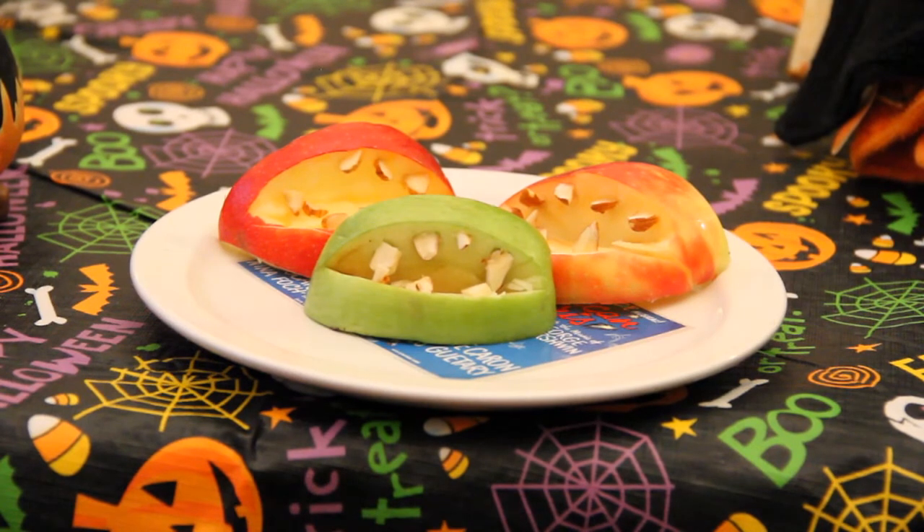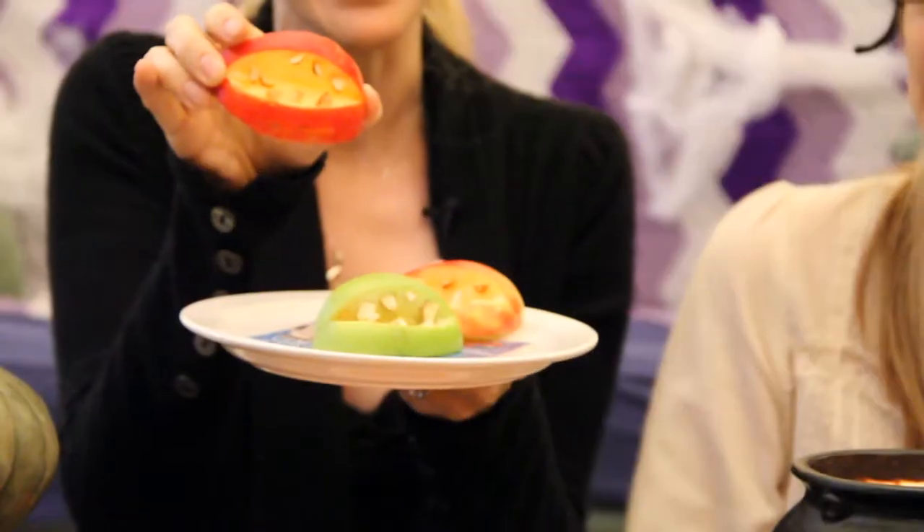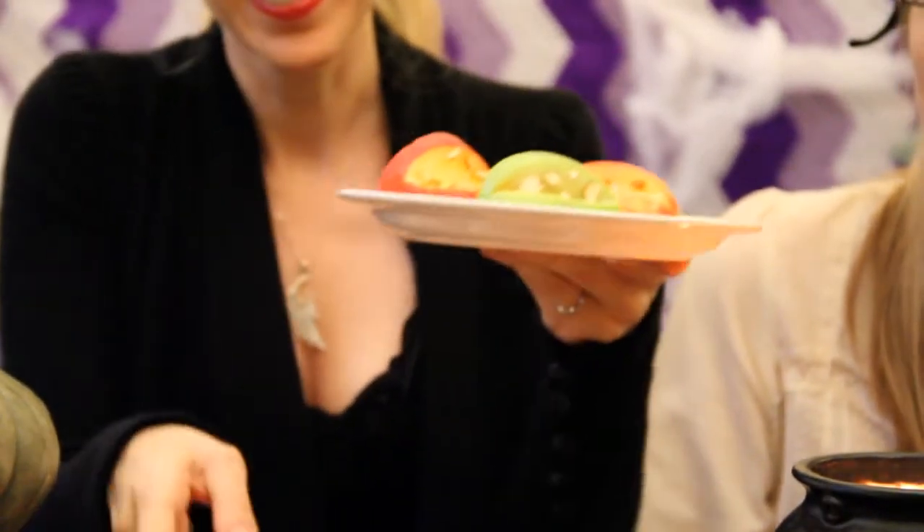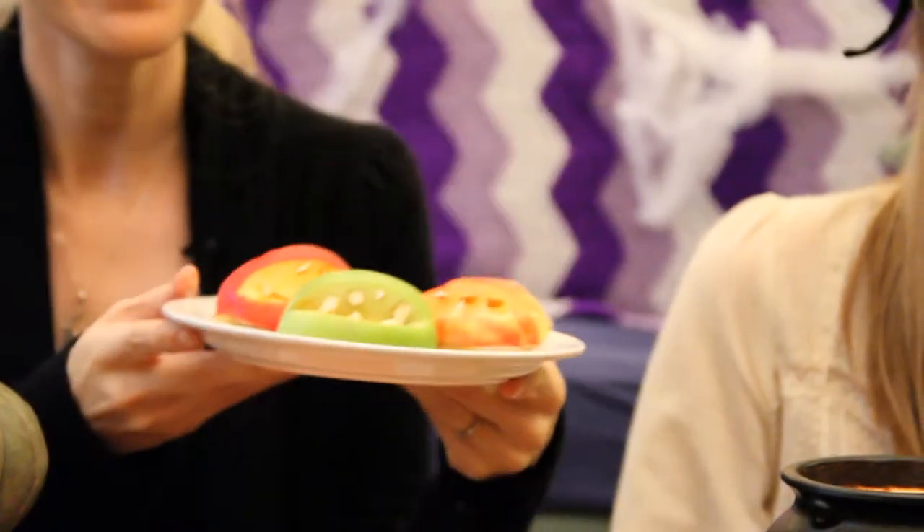These ones are a little spookier because they're kind of like a haunted apple mouth. Very exciting! You take an apple, slice out a piece of it, and put in the almond teeth. Terrifying — something happened to our monster and he's now losing his teeth.